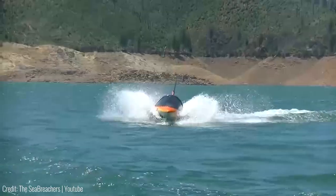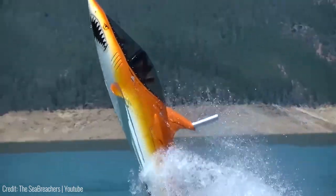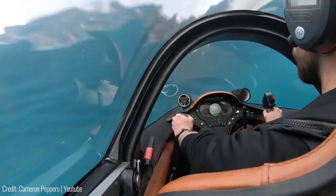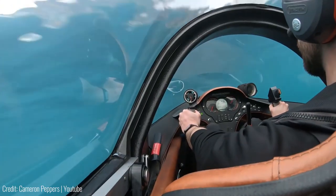In fact, it's so agile that it can even jump out of the water in a fully vertical state. There are two seats inside, one for the pilot and one for the passenger, and it's got the luxury bells and whistles too, including an AC unit, a Bluetooth audio system, and handmade seats.